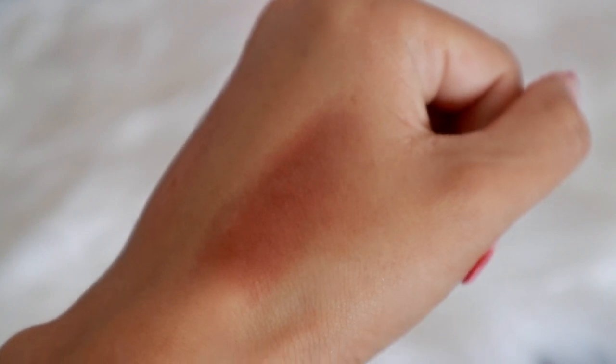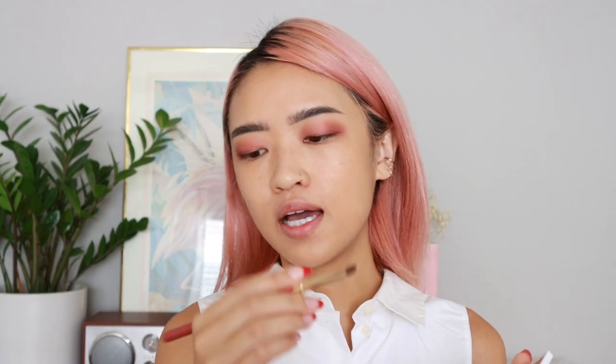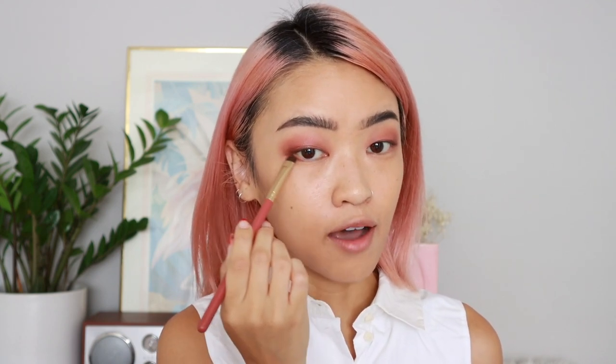Now I'm going to take the last shade in the palette — it's like a plum-brown. I'm using the elf Eye Crease Brush, working that into the outer corner to smoke out the look even more. I'm also going to take that on a smudger brush — the bristles are denser and more packed together, so it disperses more color. I'll add that into the outer half of the bottom lash line, and also go across the top lash line kind of like a liner.